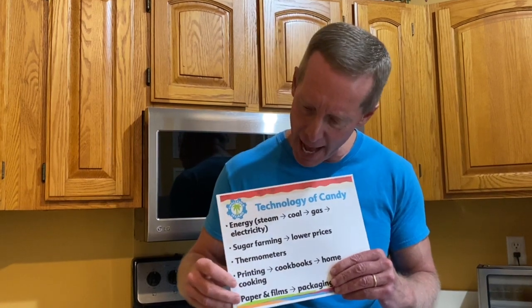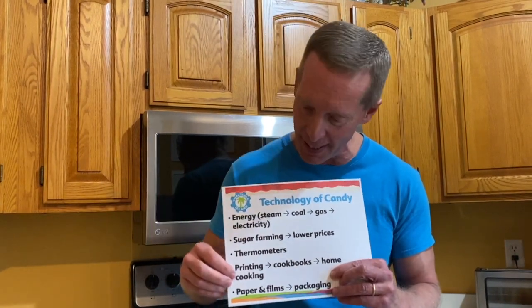Believe it or not, printing is an important technology for candy making. Even though printing has been around for hundreds of years, as it got easier to do and cheaper and better, again in the early 1900s, one of the things they realized they could start printing was cookbooks. Cookbooks started to be published for how to make candy, and that made it a lot easier for people to learn how to do it, and they could even make candy at home.